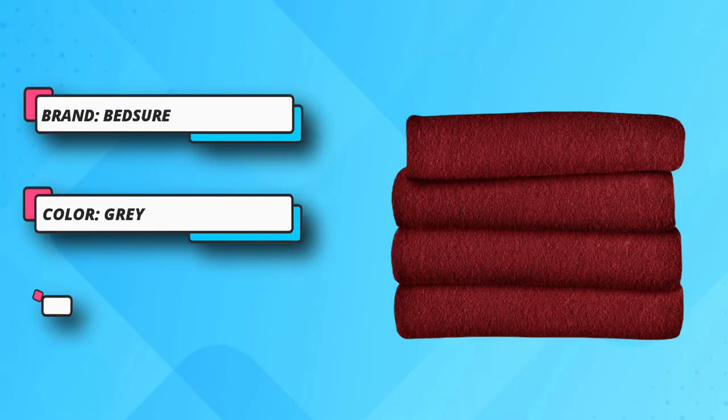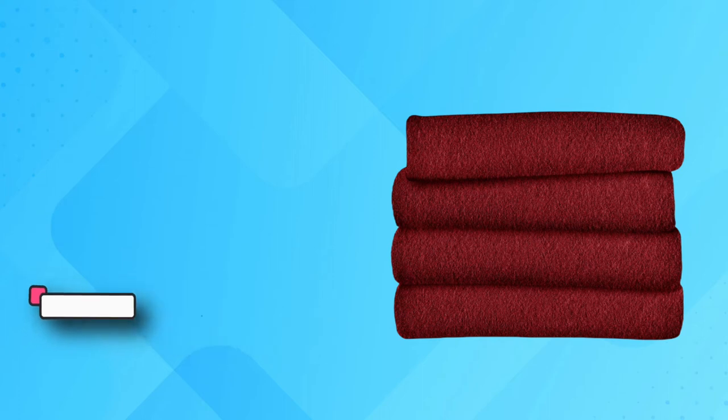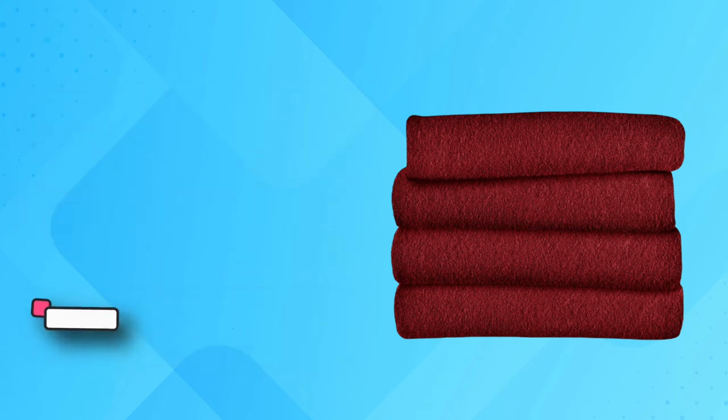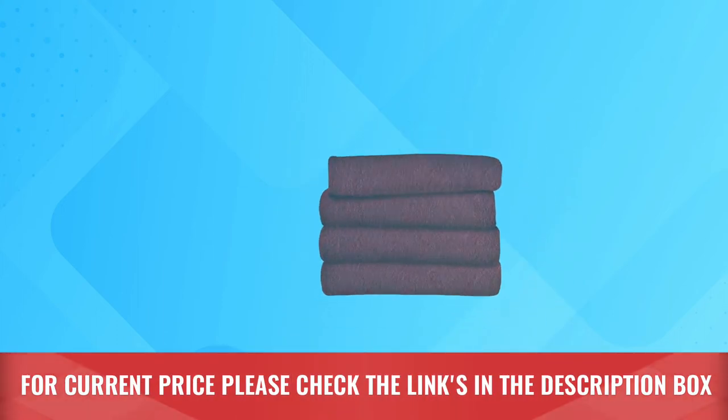Within only 20 minutes you will feel the difference of having this electric throw blanket. The twin blanket for bed will reach the max temperature of 104 degrees Fahrenheit within 56 minutes. The heat blanket automatically shuts off after 10 hours of use. For current price, please check the links in the description box.